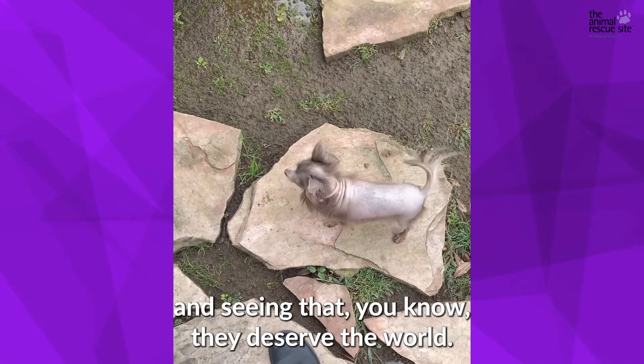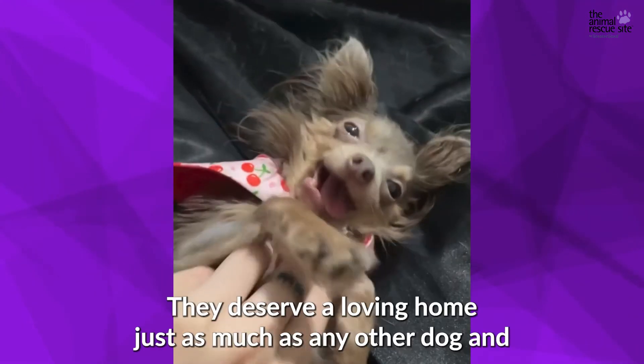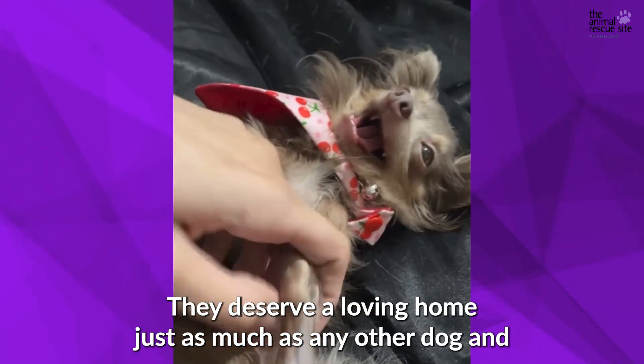Adopting dogs with health issues and seeing that they deserve the world — they deserve a loving home just as much as any other dog, and it's just as rewarding.